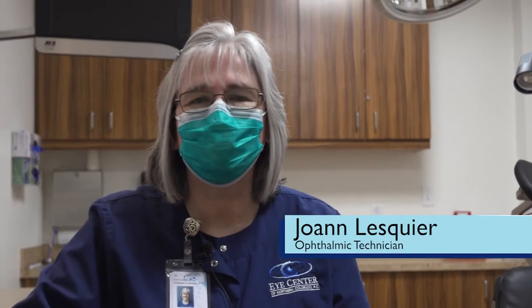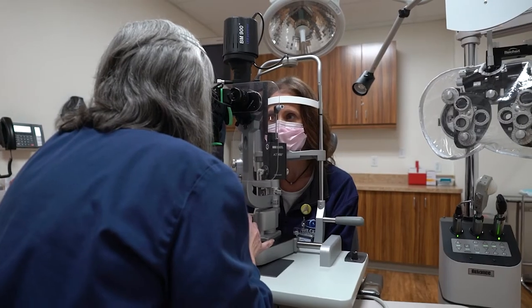My name is Joanne Lesquire. I've been at the Eye Center for 26 years. I was very lucky to be trained at this office from the start, so as you can see, you can make a whole career out of working in the eye field. It has been extremely rewarding because you get to help people with the most important thing — their vision and how they see — and I have thoroughly enjoyed this occupation.